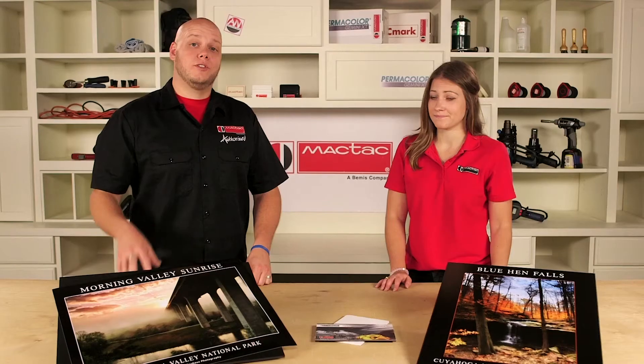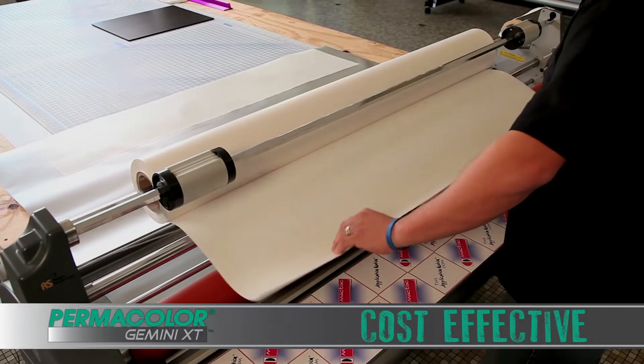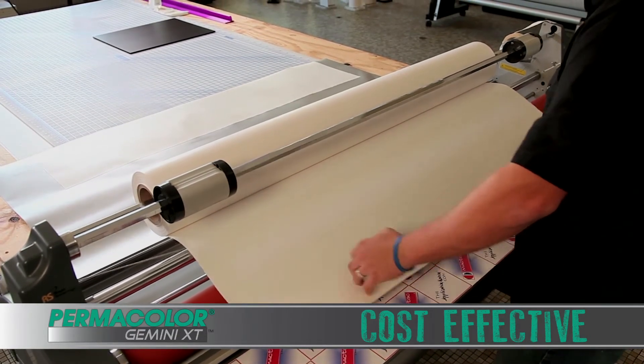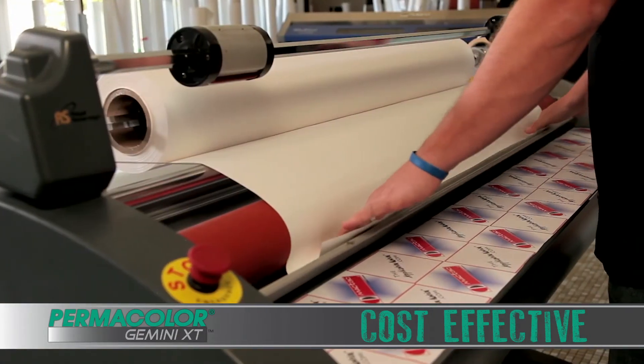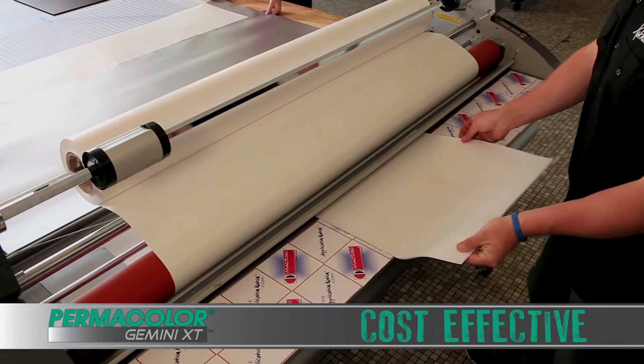General purpose applications are the biggest part of the market, so let's finish this poster and we'll explain more. Gemini XT is highly engineered on MACTAC's state-of-the-art coating asset to accomplish two feats: provide excellent performance and be extremely affordable.